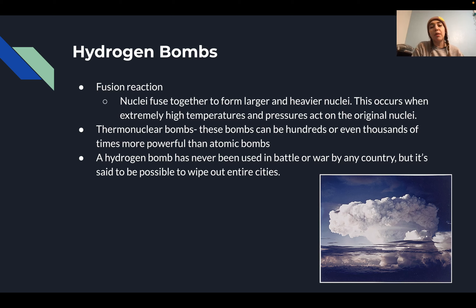A hydrogen bomb has never been used in battle or war, but it is said to be capable of wiping out entire cities. Hydrogen bombs have been tested to see how they work, but have never been used in warfare.